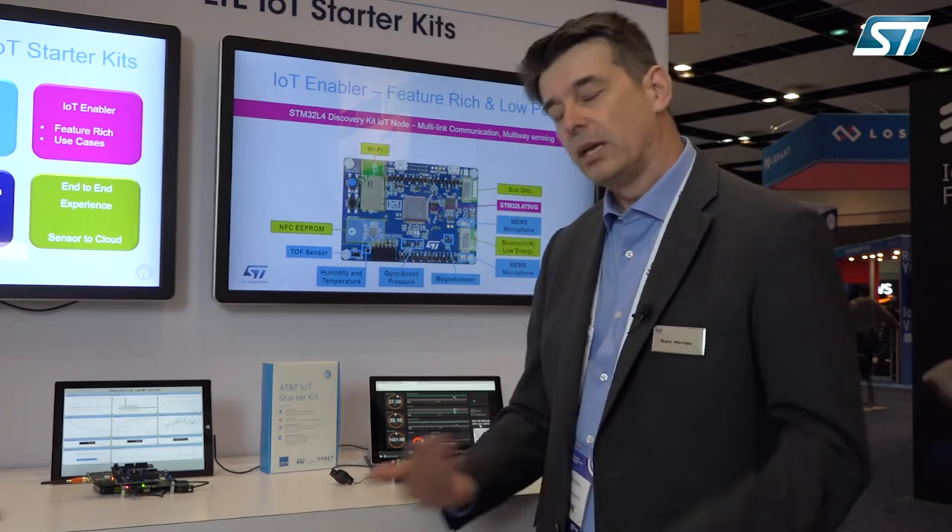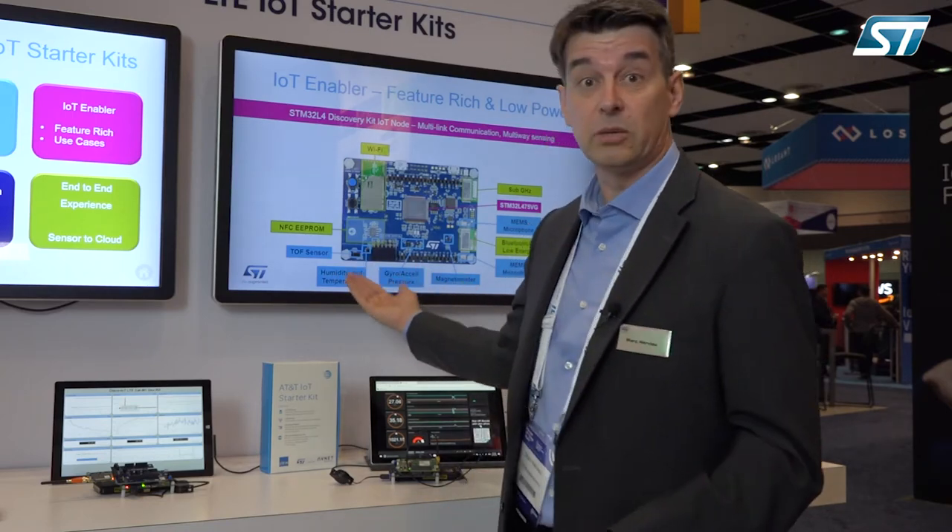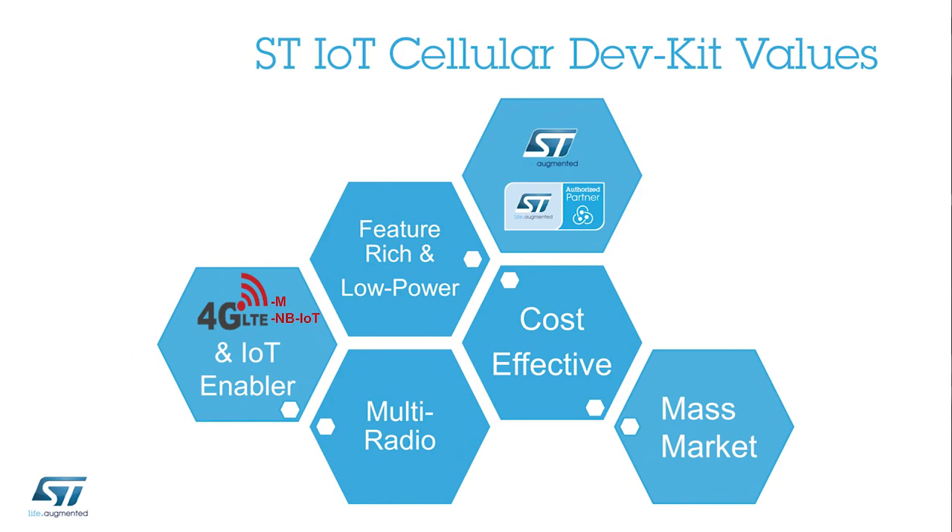And we have more environmental-oriented sensors such as pressure sensor, humidity, and temperature. We believe this is the right tool to put in the hands of developers, helping them across a lot of very wide use cases, and we hope you will use it.